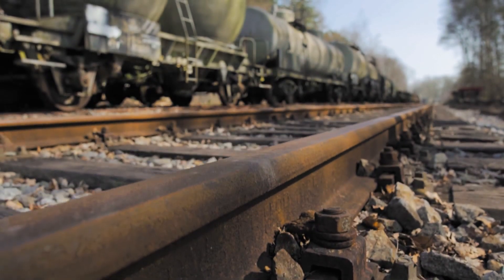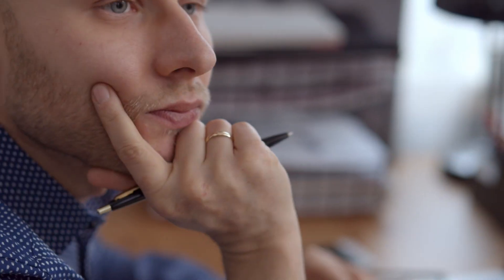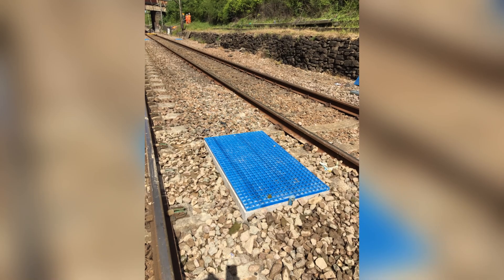We spend our time checking rails, sleepers, switches and crossings. They're all right there in front of us. But with the asset that protects them all, you almost never see it. Drainage.